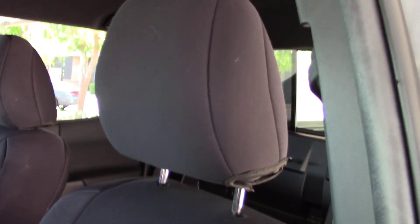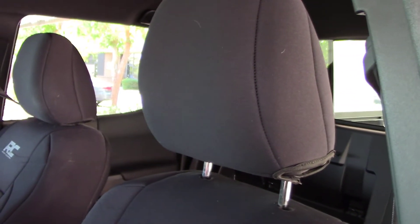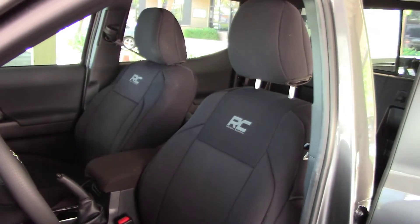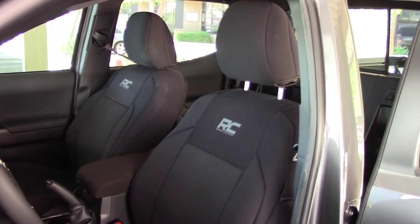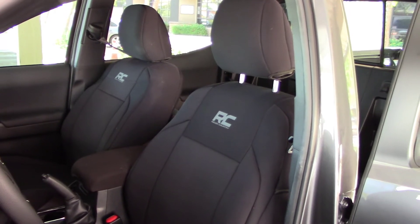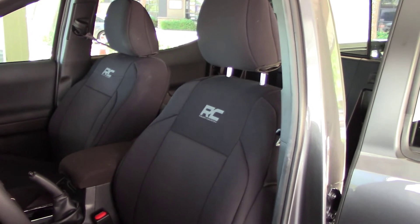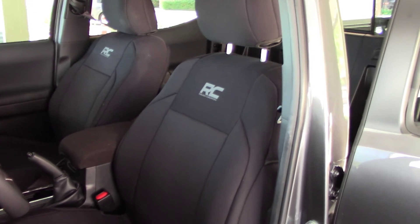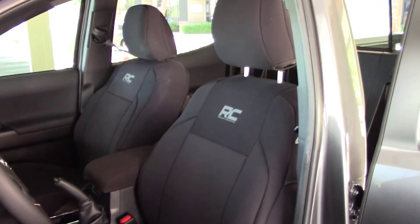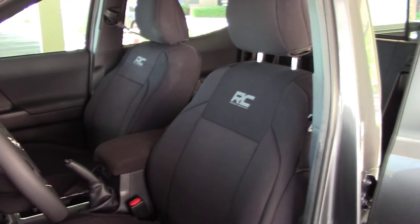It's worth noting that installing the headrest covers requires a bit of muscle as they were an extremely tight fit. With that in mind, I would rate the overall fit of the seat covers and the headrest cover as an 8 on a 10 scale — 10 being essentially a factory fit and 1 meaning they don't fit at all. The fit overall is better than good but just shy of great, and that's why I give it an 8.